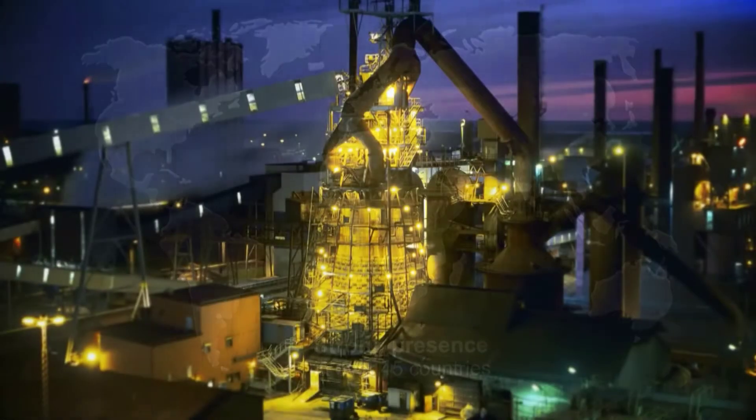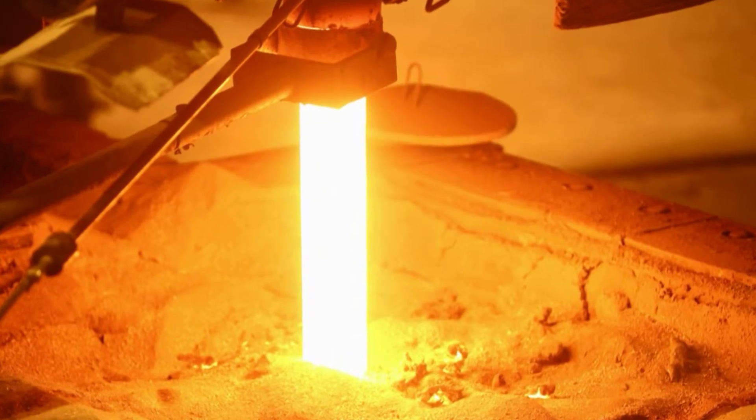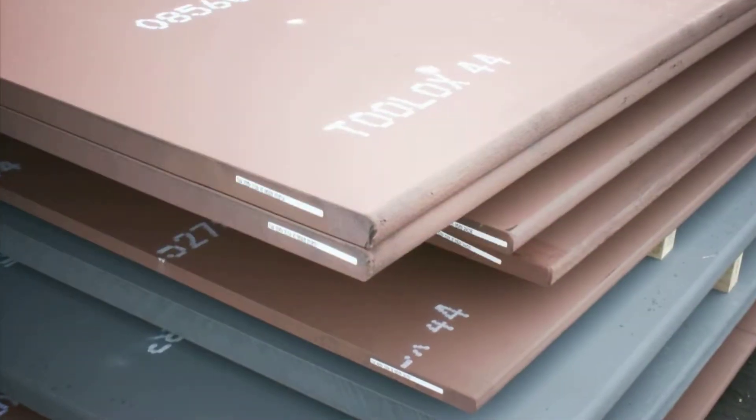Production of modern steel means combining properties like strength, hardness, and toughness in the best possible way. The base for this is high quality and clean steel which is cast in the continuous caster. Through CSR casting, Toolox obtains ESR properties.